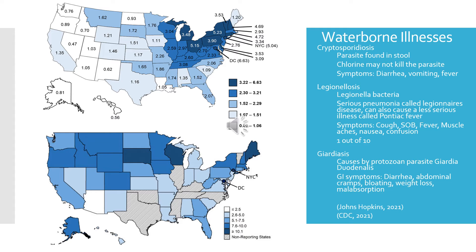Moving on to legionellosis, which is caused by the Legionella bacteria. It causes a serious pneumonia called Legionnaires' disease, but the bacteria can also cause a less serious illness called Pontiac fever. Symptoms of Legionnaires' disease include cough, shortness of breath, fever, muscle aches, nausea, and confusion. Pontiac fever symptoms are much less severe — mainly fever and muscle aches — and last less than a week. Legionnaires' disease takes about two weeks for symptoms to appear, and one out of ten people who get it end up passing away. If contracted in a hospital, one out of four will die.